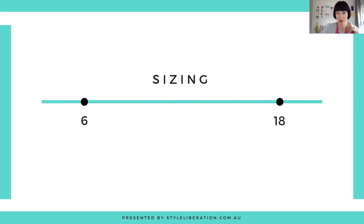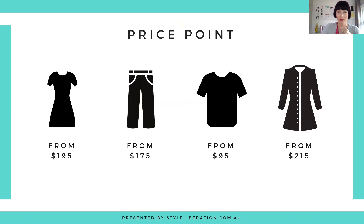I'll talk about the returns because you'll see it is quite risk-free. With price points, because of the quality of the fabrics they use, you are looking at from $195 for dresses, from $175 for pants, from $95 for tops, blouses and shirts, and then from $215 for your blazers and into your coats as well.